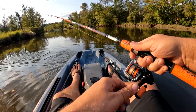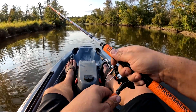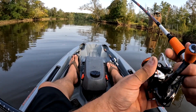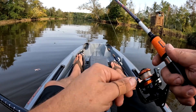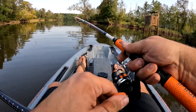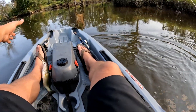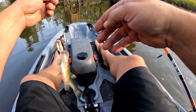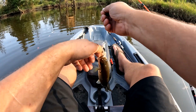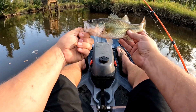Oh another bass! Man this is so much fun. Got him in the boat — largy number two that I've caught. Probably hooked a couple others. Another little largy!